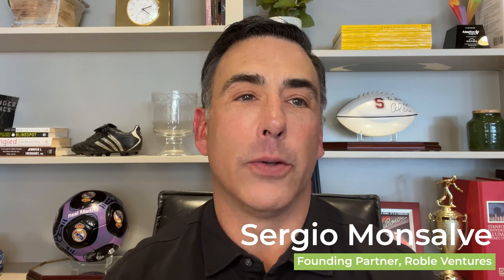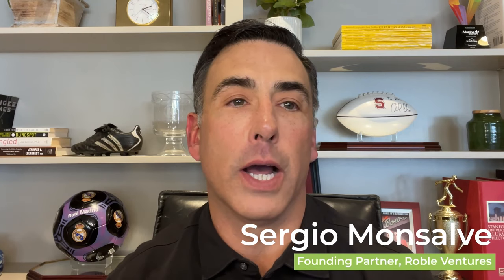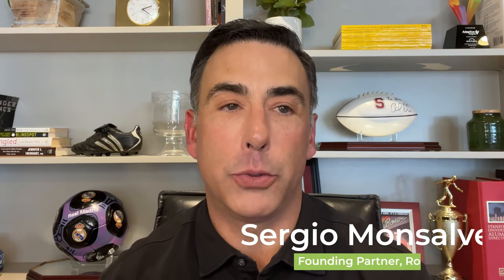Sergio's full background, the Roble Ventures investment thesis, and any articles and materials that we reference today are going to be linked below for further reading. So Sergio, welcome back. Thanks Marina. It's so exciting to have you back and to have another great talk. And welcome, prospective entrepreneurs.